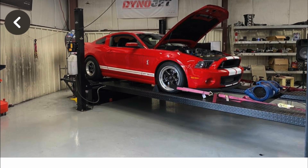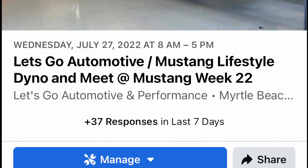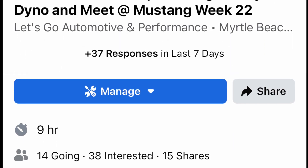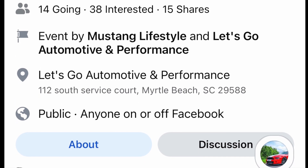Hey guys, I just wanted to let you know next week, Wednesday July 27th at Mustang Week, we will be having a meetup at Let's Go Automotive. Dino will have the cars over there, we'll be hanging out there, so definitely check out the link in the description and we'll see you there.